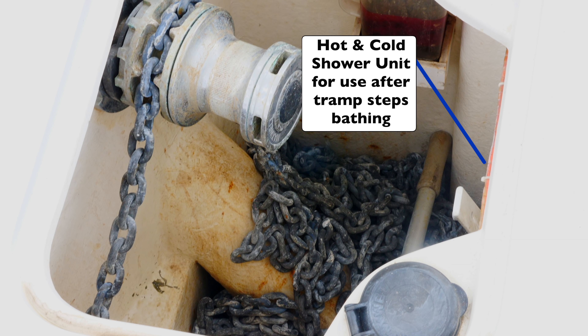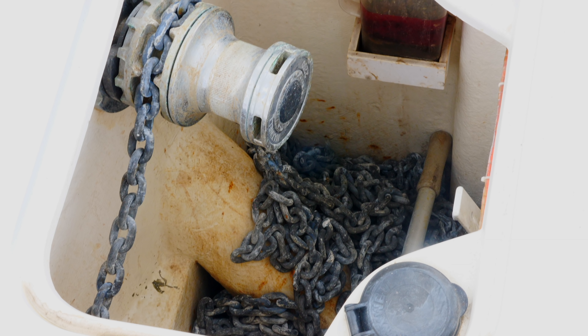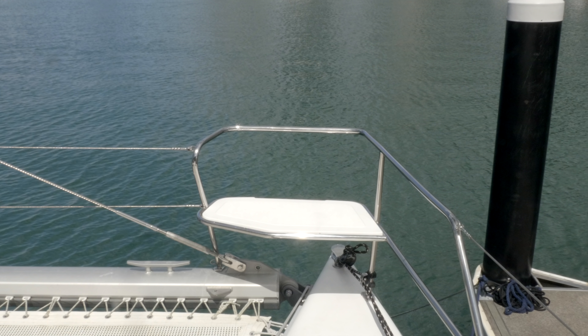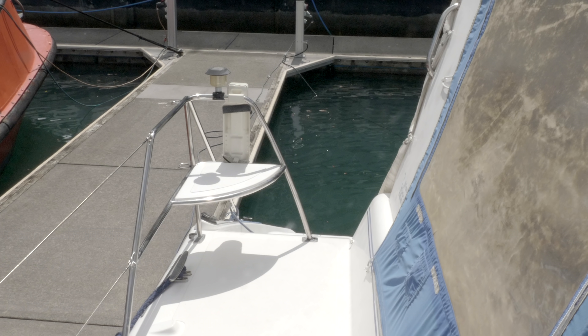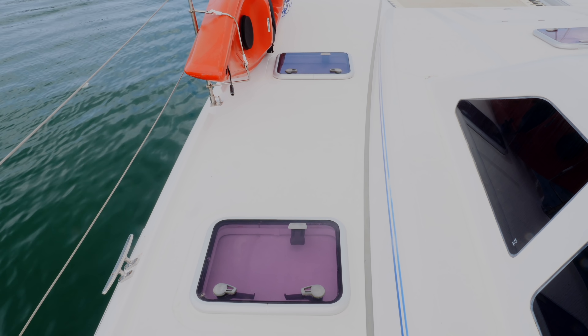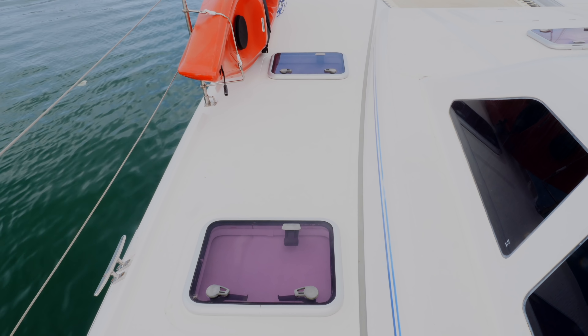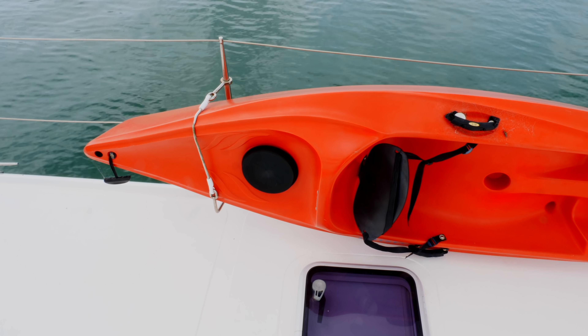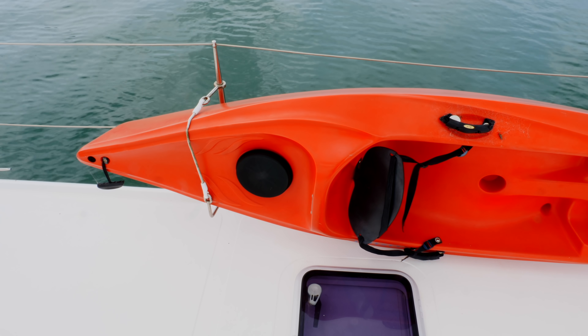In addition, we fitted a hot and cold shower so that we could shower when coming up the ladder between the tramps. Over the last few years all the hatches have been replaced and none of them leak. As standard, they are all fitted with the Oceanair Blind System. The two kayaks called Splish and Splash are included with the boat.